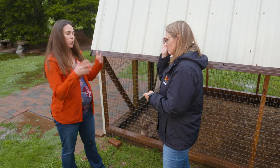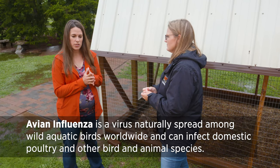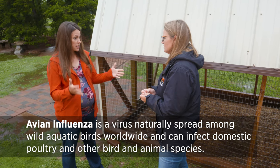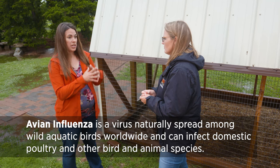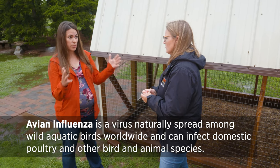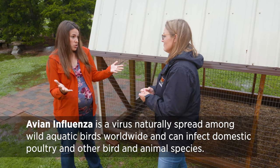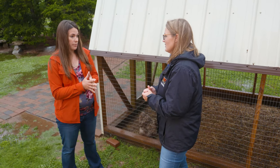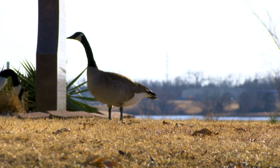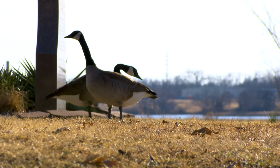It's important to be aware of the disease. It's a high-path avian influenza, and it exists in our wild birds in all four flyways across the United States. Currently, the wild birds we see — the ducks, the geese — could potentially have avian influenza. Anytime there's any interaction with those, we could be transferring that disease. And they're migrating right now, so that's a little bit of the concern.